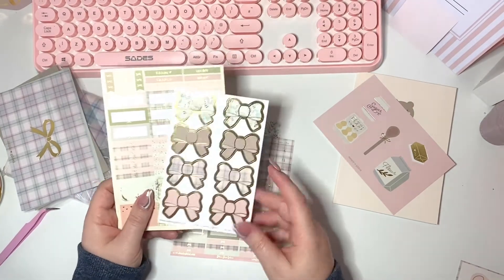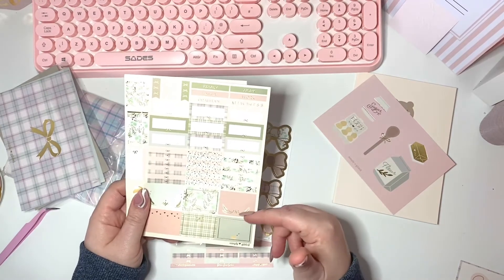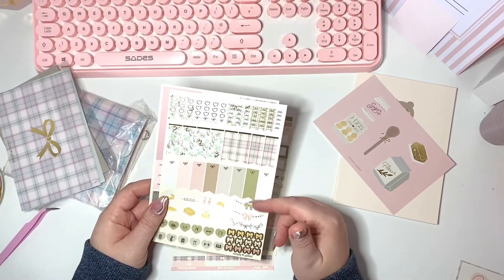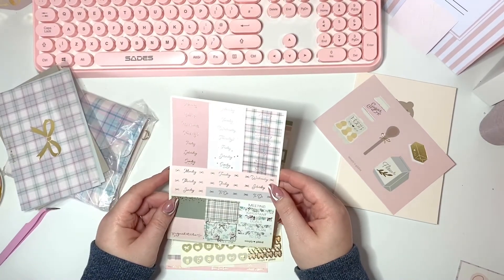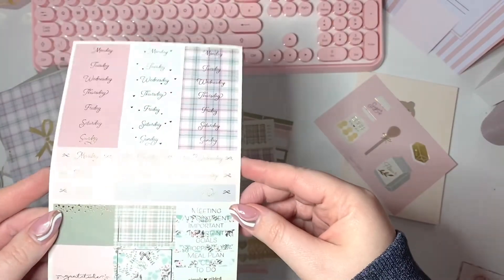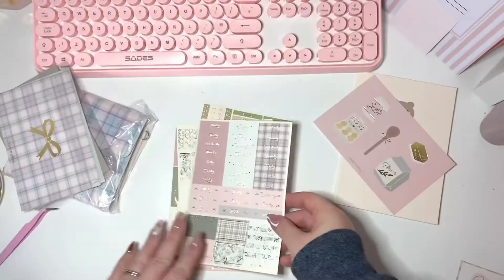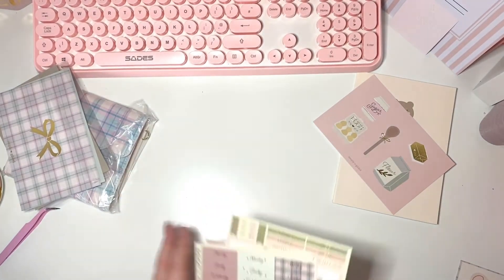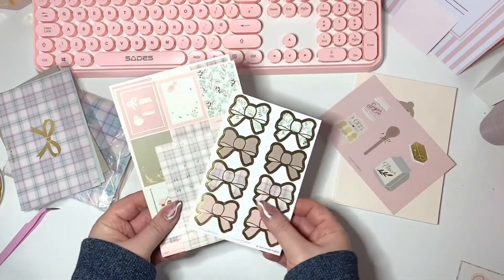We've got some foil date dots and heart-shaped icons, bow seals — beautiful. Then there are dividers, half boxes, quarter boxes, all foiled. Some banners, little checklists, icons, deco — gorgeous. Look at this font, this pale pink, and this colored foil — that's stunning. I love love love that sticker kit. That might be one of the first kits I use in my new year planner — I've got a B6 coming from How You Write Designs and I'm very excited about it.